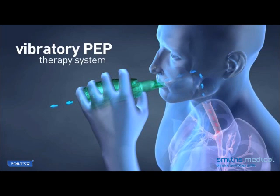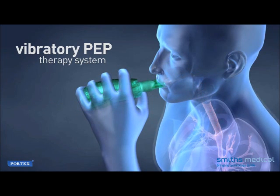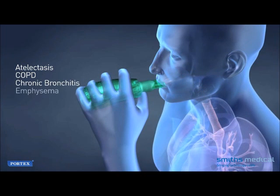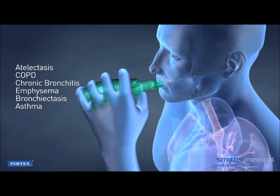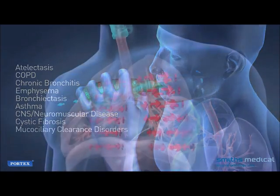Vibratory PEP therapy is effective for patients experiencing retained or excessive secretions related to diagnoses such as atelectasis, COPD, chronic bronchitis, emphysema, bronchiectasis, asthma, CNS neuromuscular disease, cystic fibrosis, and mucociliary clearance disorders.